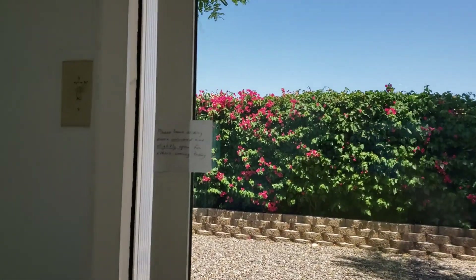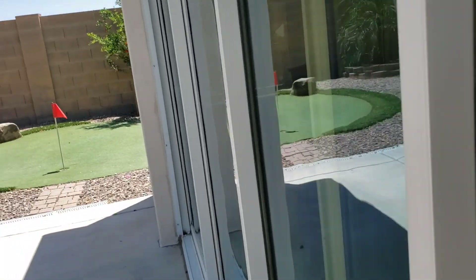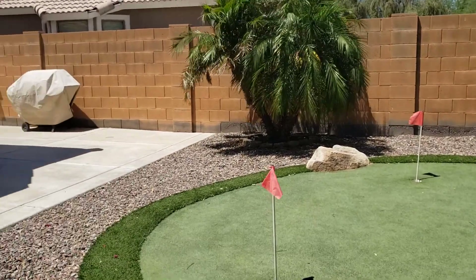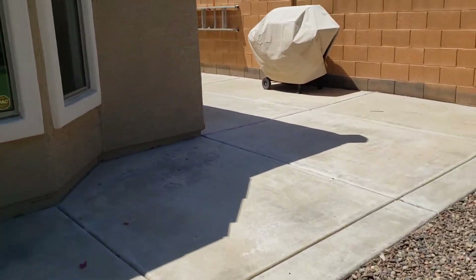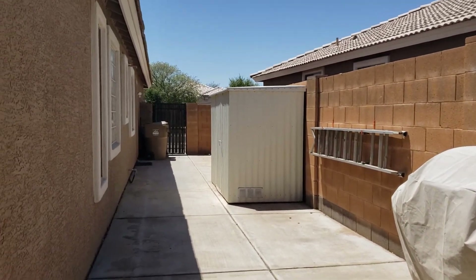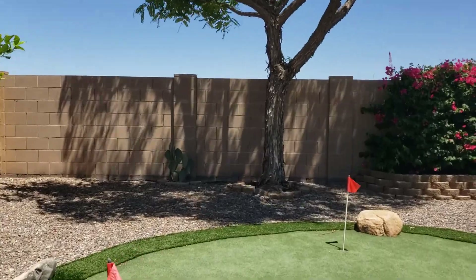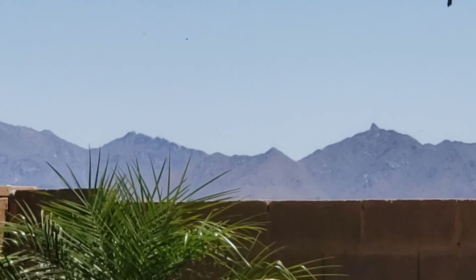Please leave sliding doors unlocked and slightly open for others coming today — we can do that. That's the master bedroom. Beautiful backyard and beautiful view in the middle of the mountains.